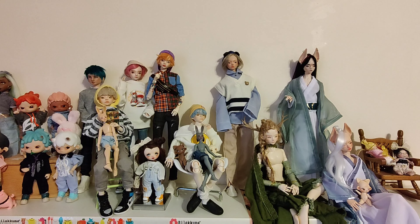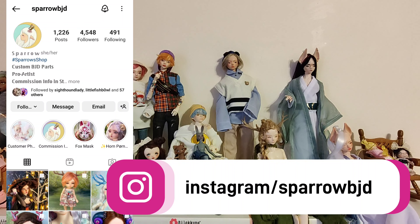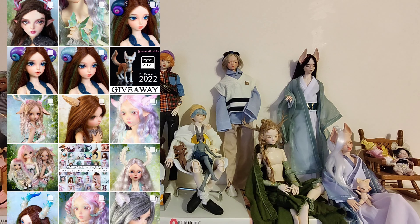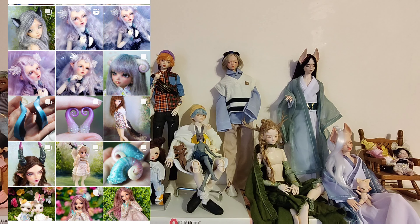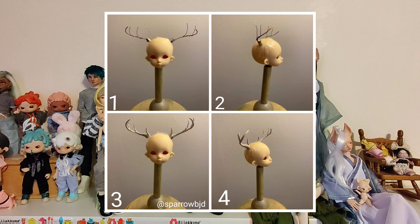If you guys follow my Instagram you might have seen Trafari and his antlers. I was able to get a slot in a commission order from Sparrow BJD on Instagram — she makes the most amazing magnetic accessories for your dolls, whether it be antlers, horns, bunny ears and bunny tails. Everything is magnetic and handmade. She showed me work-in-progress pictures where she did the wire base first and then sculpted on top. The antlers have probably been here for almost a month.